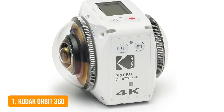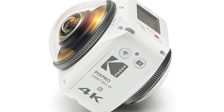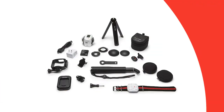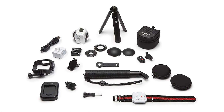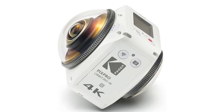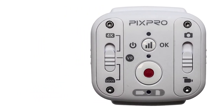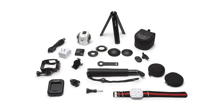Number 1: Kodak Orbit 360. Stop spending hours searching for the right angle — just shoot everything around you. This compact camera by Kodak features dual lenses that allow fully immersive 360-degree footage in 4K quality. The video is stitched automatically right on the cam. You can also use each lens separately to shoot in ultra-wide or stunning dome mode. It's suitable for timelapses and live streams. The dedicated mobile app makes editing and sharing easy, while the desktop version offers even broader functionality — making any of your videos VR compatible, letting you revisit your favorite places.